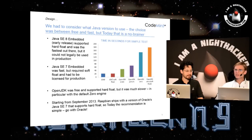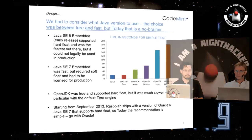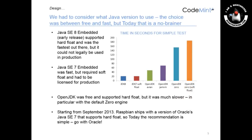One of the choices we had to make was which Java version to use. At the time we did this, Java SE 8 Embedded was still in early release and it was not legal to use it. Java SE 7 Embedded was usable but it required a license, and it also only supported soft floats on the Raspberry Pi. OpenJDK was free and supported hard floats, but as you can see in the chart it is much, much slower. But in September last year, Oracle actually released their JDK for Raspbian, so now we can use the real thing.